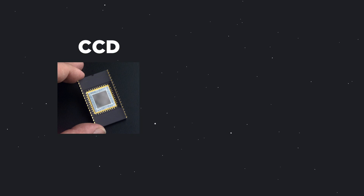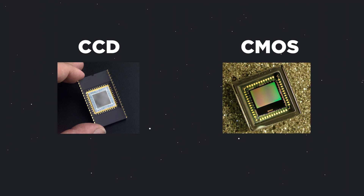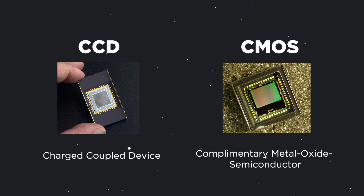At the top of this video, you basically need to know that there are two main image sensors used in camera technology: CCDs and CMOS. CCD stands for Charged Coupled Device, and CMOS stands for Complementary Metal Oxide Semiconductor. Both horribly boring titles, so we're just going to stick with CCD and CMOS.